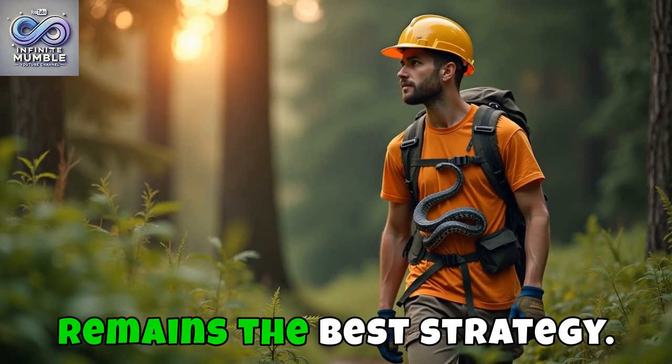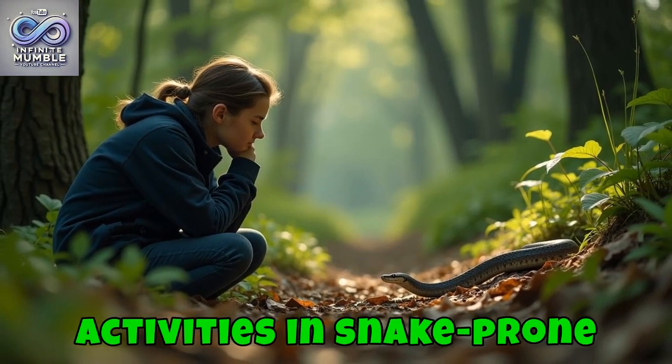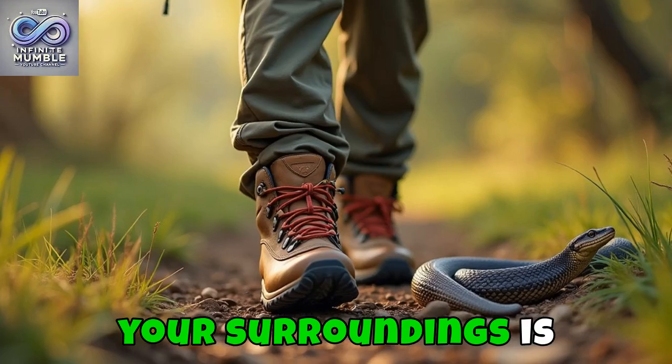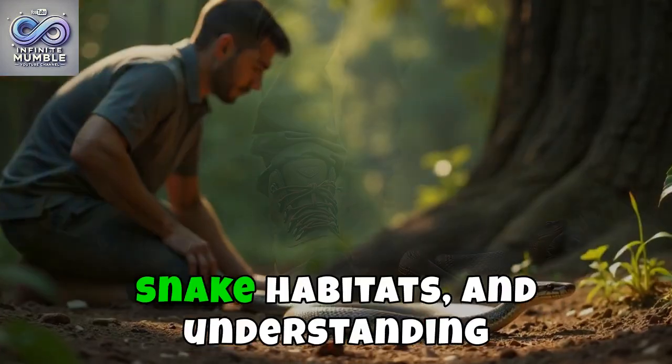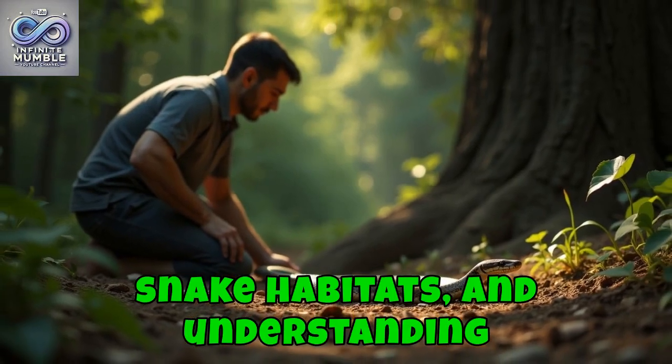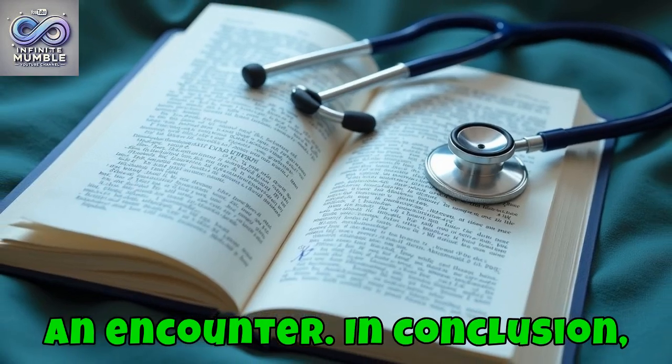Nevertheless, prevention remains the best strategy. While enjoying outdoor activities in snake-prone areas, being aware of your surroundings is crucial. Wearing protective clothing, recognising snake habitats, and understanding snake behaviour can significantly reduce your risk of an encounter.